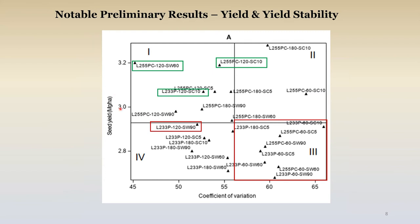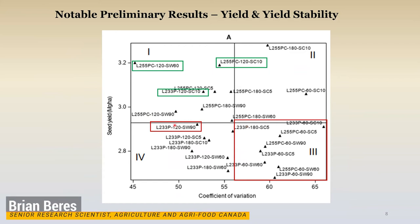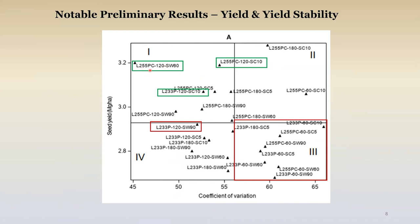This busy figure has yield on the Y axis and a coefficient of variation as a proxy for yield stability on the X axis. Where do you want to be for your best system? All the way to the left gives you superior yield stability, and as high as possible gives you yield. The green boxes I've highlighted are some interesting ones. Looking at L255 planted at 120 seeds per square meter — that's giving our best yields. After nine site years, it appears you actually have better yield stability by swathing as opposed to straight cutting at the right time.